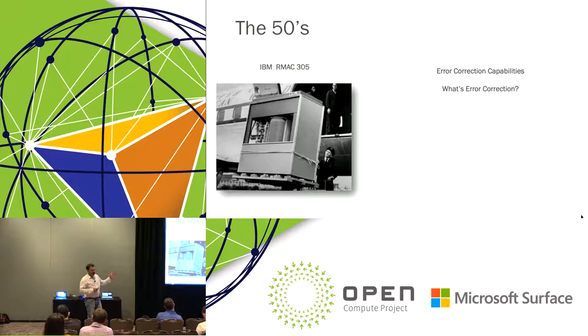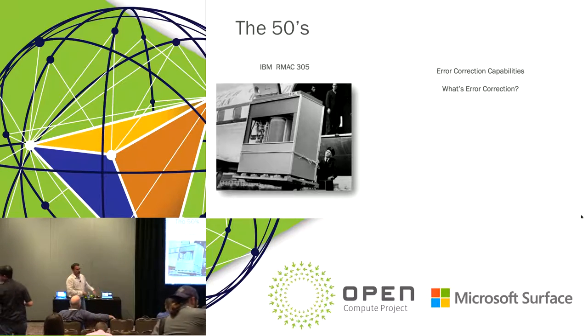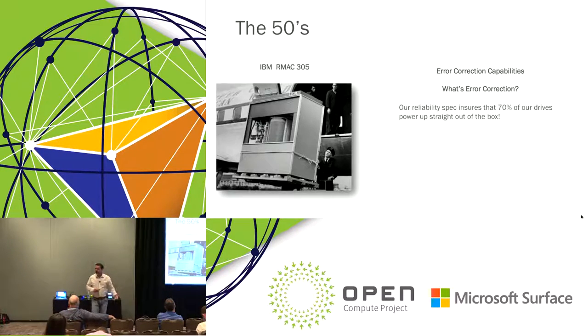I always like to think about this in the context of an old-time friend at Seagate who just retired after many years in the industry. He used to regale me with stories about how the first drives were assembled with guys in the factory smoking, ashes falling into the head stack, cigarette butts in the shipping boxes. Their reliability spec back then was that 70% of the drives they'd take to the customer and turn on would actually spin up. We've come a long way from that.